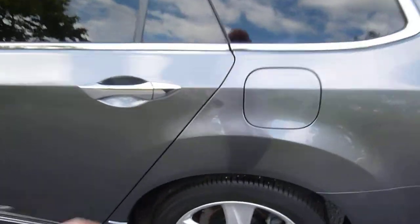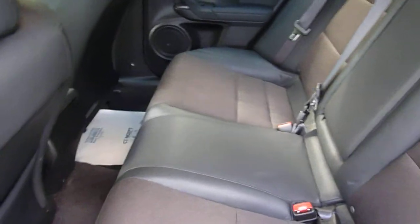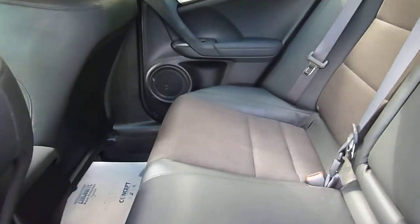Moving around to the back of the car, it's got the black leather upholstery with the light interior.